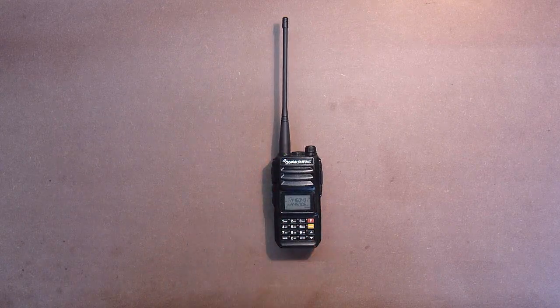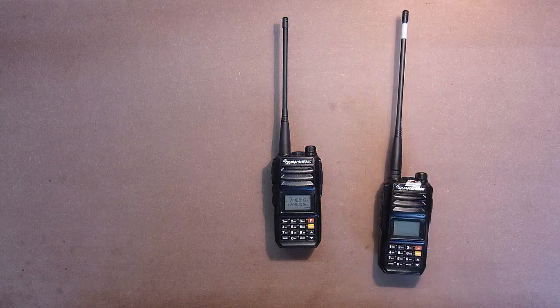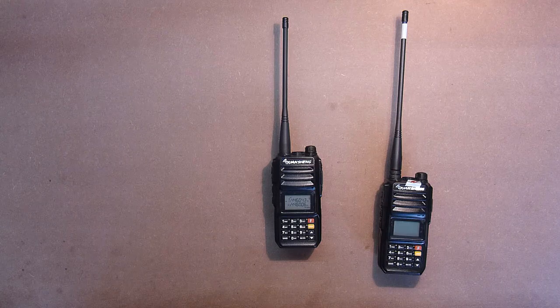Hello friends! In my previous video, I reviewed the transceiver Quansheng TG-UV2+, and in order to conduct the distance test, it was necessary to get a second one. So now we can compare Quansheng TG-UV2+ with Quansheng UV-R50-2.